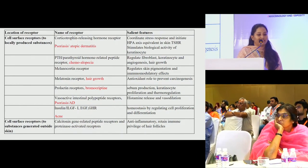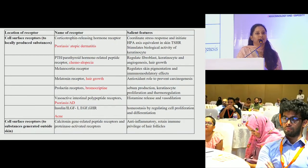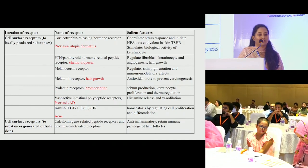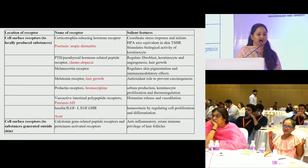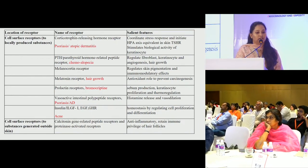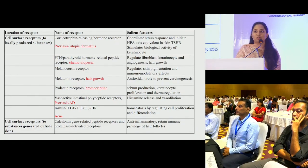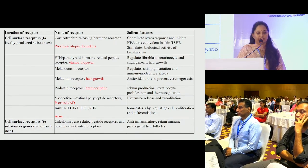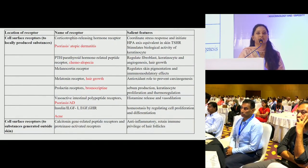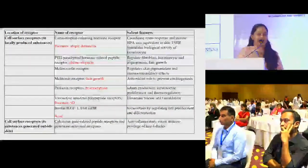Vasoactive intestinal polypeptide receptors release histamine and cause vasodilation. Upregulation of these receptors might incite cytokines causing inflammation in psoriasis and atopic dermatitis. Insulin-like growth factor, epidermal growth factors and growth hormone receptors maintain homeostasis by cell proliferation and differentiation. Insulin-like growth factors cause increased inflammatory biomarkers and increase sebum production by sebocytes, which causes acne.